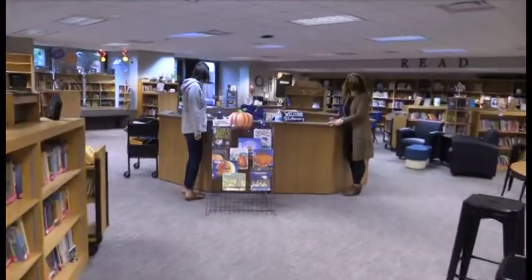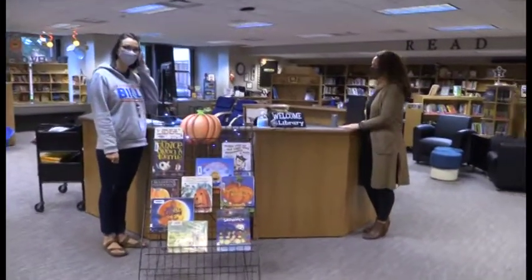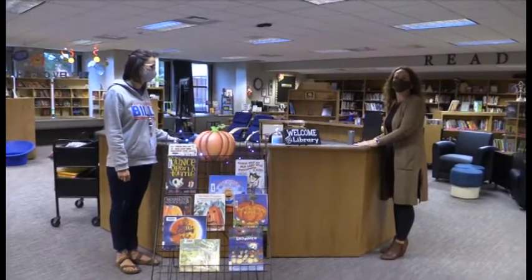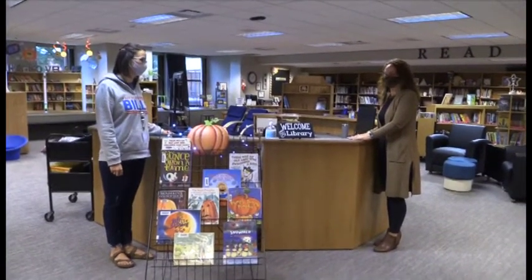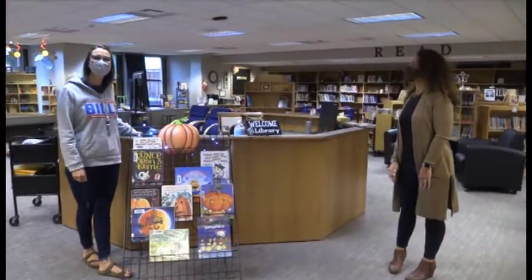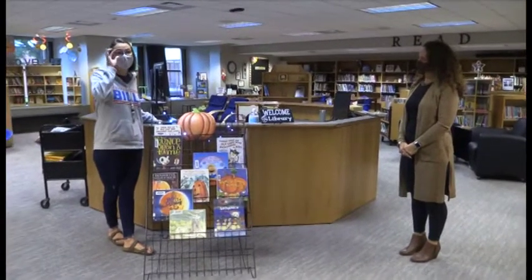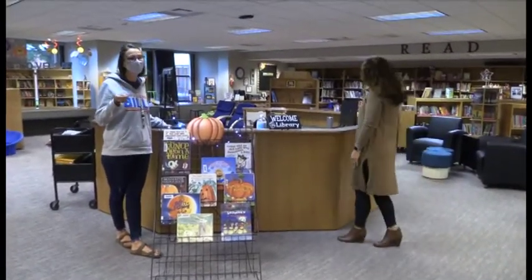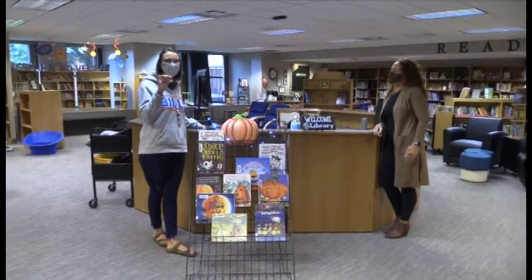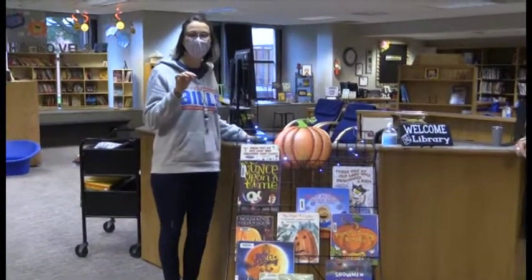Our circulation desk has finally arrived. We have been waiting for weeks and weeks. This is where all of the book magic happens. Mrs. Wilsey will be here ready to check out your newest read. When you check out library books beginning this week, you get to take a raffle ticket. For those of you that are 5th and 6th graders, you'll remember that we do something called the book box. Every time you check out a library book, you fill out a little colored ticket for your grade level. Mrs. Wilsey will explain that when you're checking out.